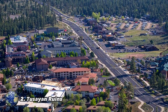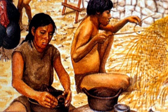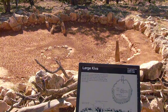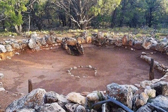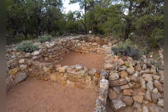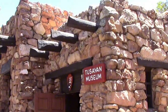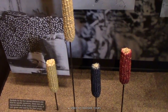Number 2: Tusayan Ruins. In the Grand Canyon area, among those who have lived unique stories over time are the ancient Puebloans, considered relatives of modern Hopi, Zuni, and other tribes. The Tusayan Ruins, a few miles from the southern rim of the Grand Canyon, date back to AD 1185. These ancient dwellings testify to human presence over 800 years ago and include a central plaza, storage rooms, dwellings, and kivas — ceremonial structures still used by the Puebloans. Archaeologists excavated the site in the 1930s, leading to the creation of the Tusayan Museum, which preserves the history of the Native American tribes that inhabited the Grand Canyon area for centuries.